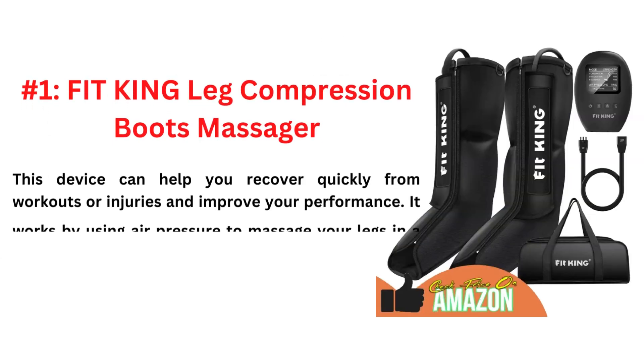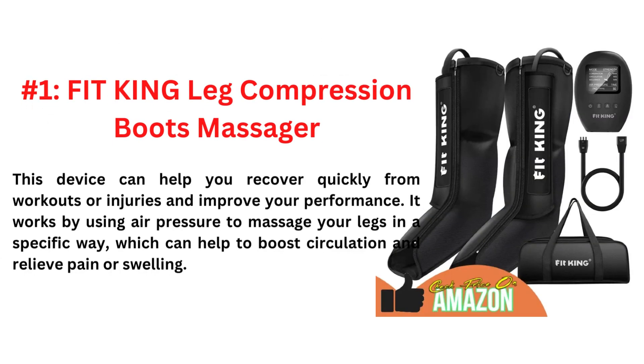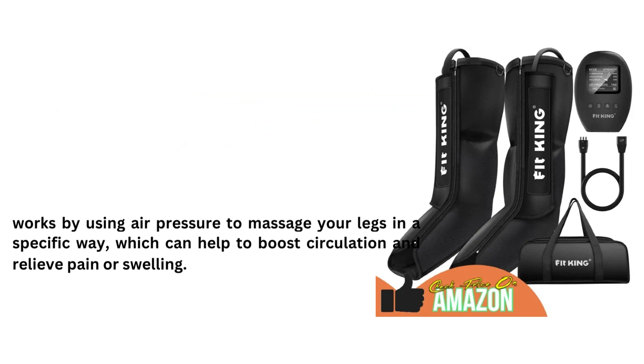The number 1 is the Fit King Leg Compression Boots Massager. This is a device that can help you recover quickly from workouts or injuries and improve your performance. It works by using air pressure to massage your legs in a specific way, which can help to boost circulation and relieve pain or swelling.